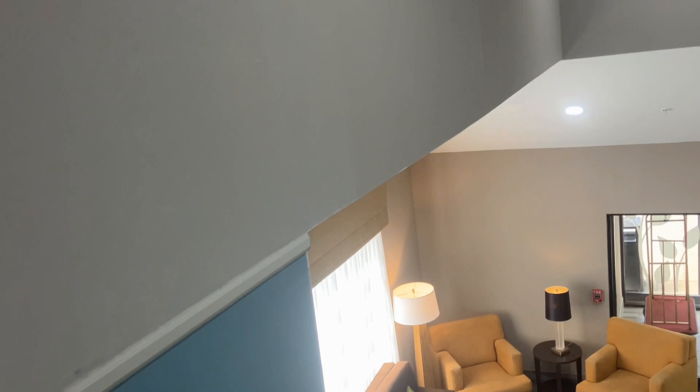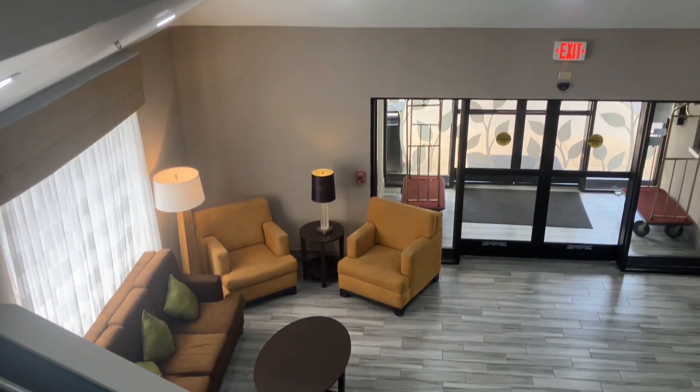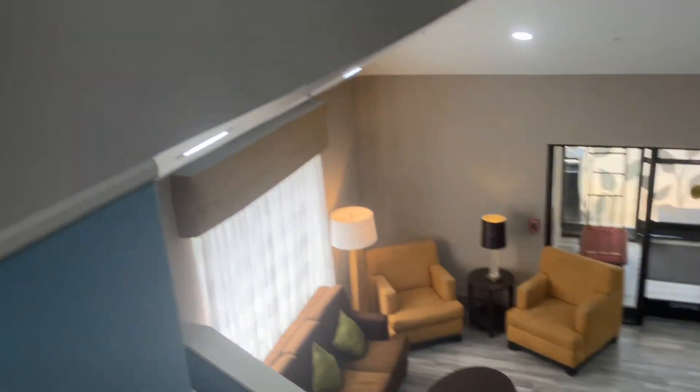And there goes the elevator. Typical Sleep Inn — you can also see down into the lobby. And there's the stairs there, and the access to the hallway over here on the second floor.